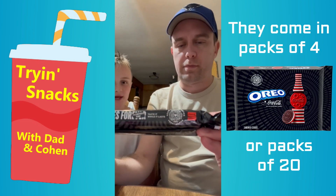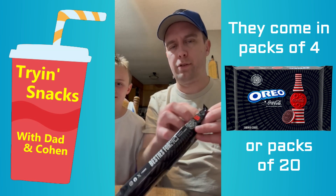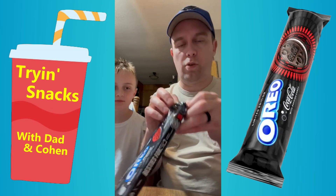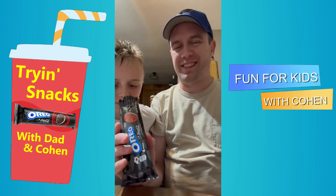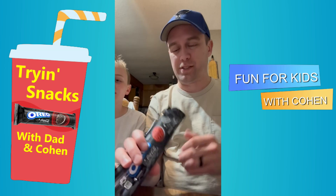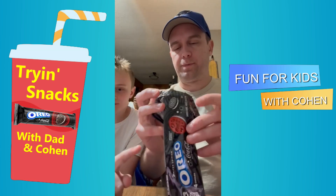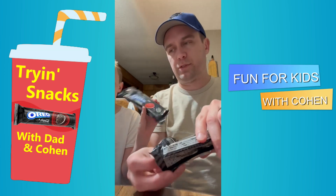Dad is very into Coca-Cola and I'm more of a Pepsi, but I like cherry Coke. Cherry Coke's good! Oh my gosh, look at that — smell it! It smells like a soda, and it also has popping candy in it.